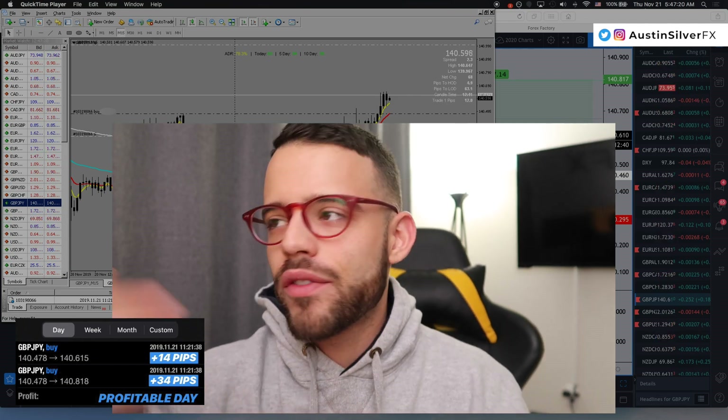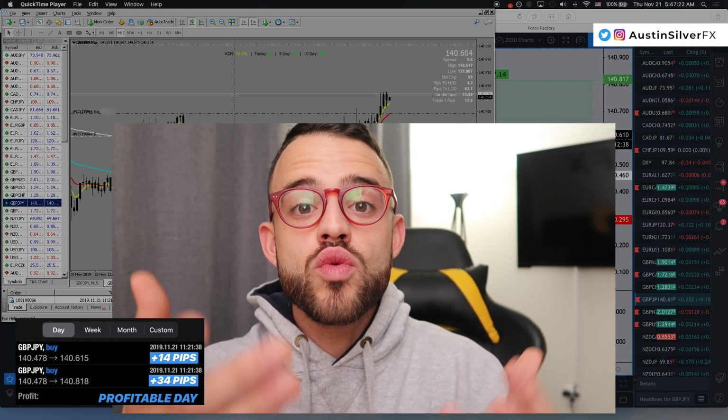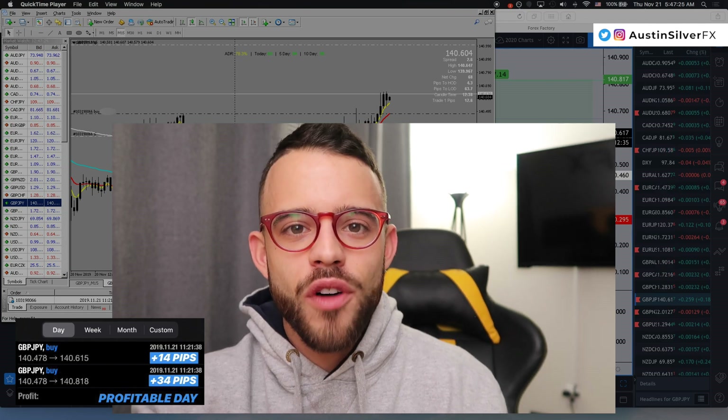In the video today, I'm going to break down everything that I liked about the trade. I'm going to explain to you why I took the position and how I plan on managing it going forward.